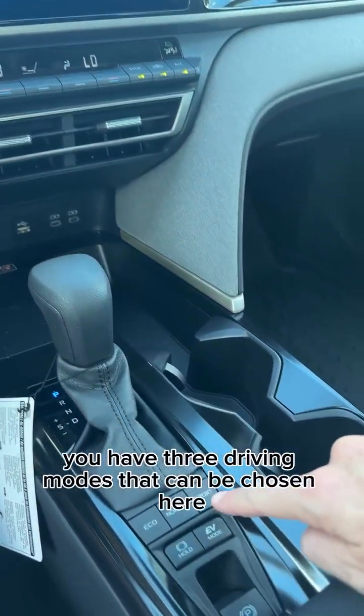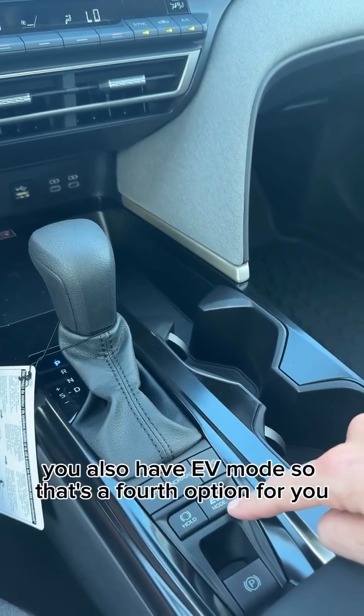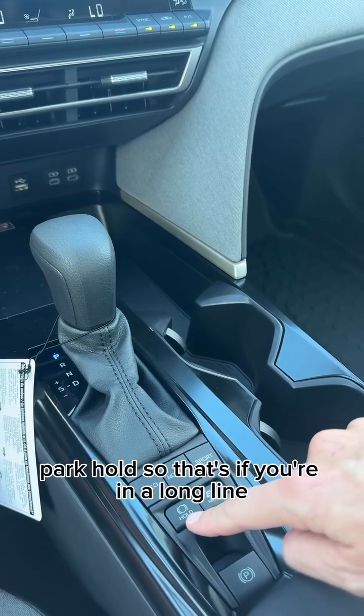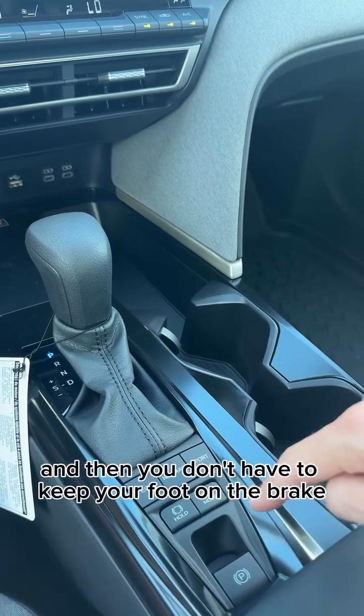You have three driving modes that can be chosen here: Eco, Normal, and Sport. You also have EV mode, so that's a fourth option for you. Park hold — so that's if you're in a long line and you want to press the button, park hold, and then you don't have to keep your foot on the brake.